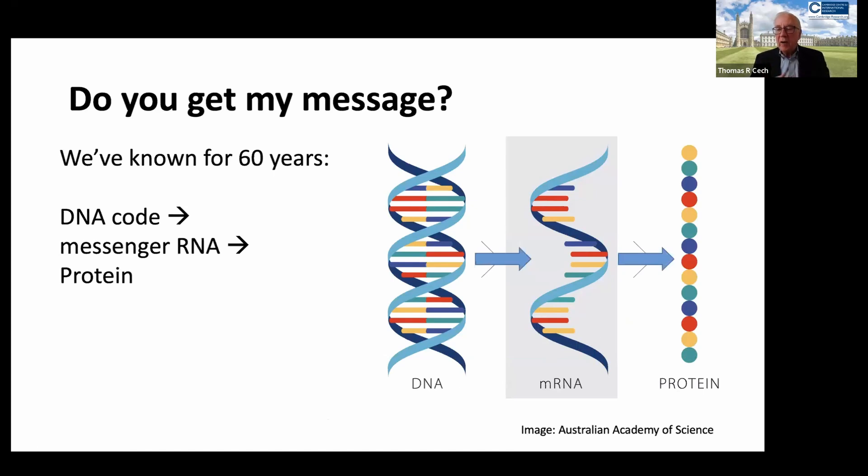Proteins are the end result of this information transfer. They are responsible for digesting the food in our stomach — the enzymes like pepsin. They are responsible for making our muscles move, our heart beat, and our brains transmit signals.